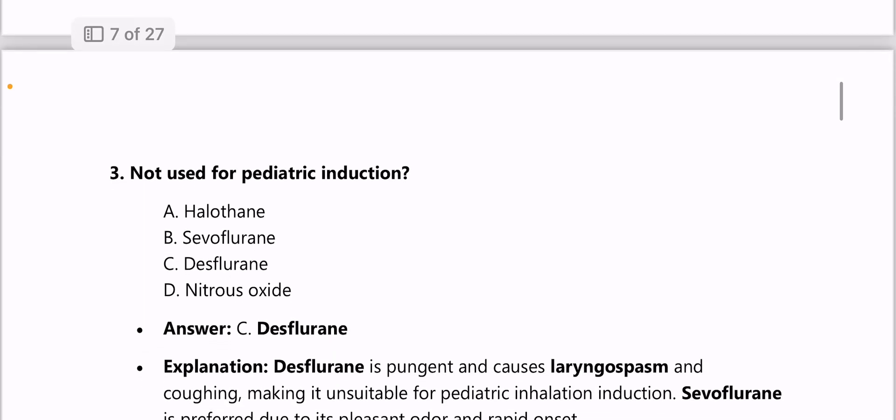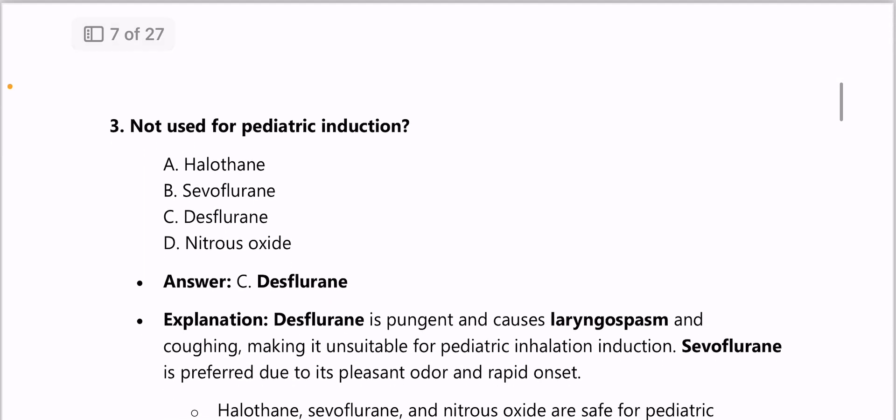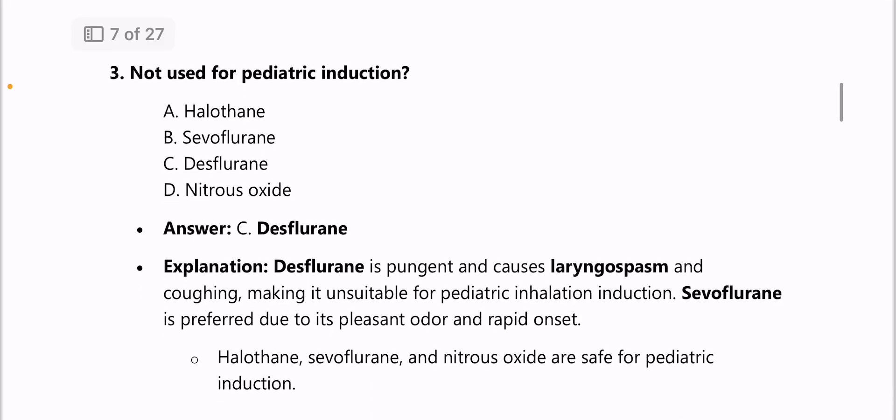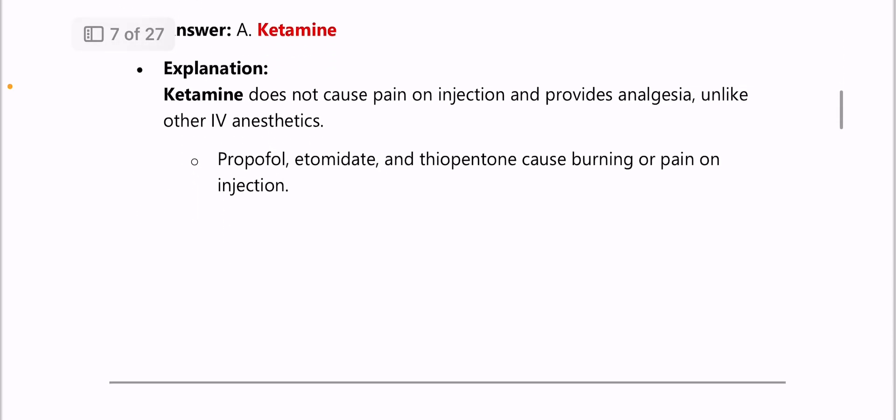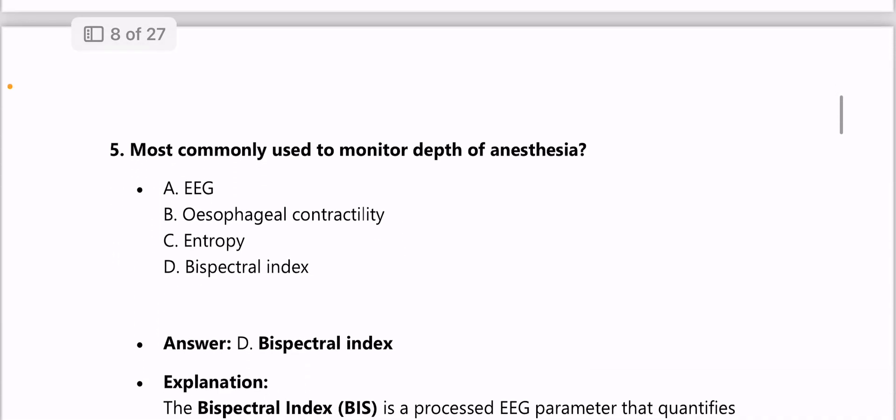Next question: agent not used for pediatric induction is desflurane, because it is pungent and causes laryngospasm in children; sevoflurane is preferred. Next: agent with no pain on injection — answer is ketamine.